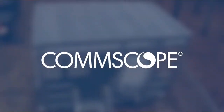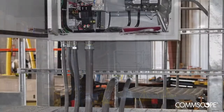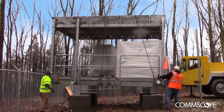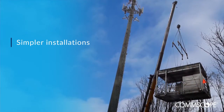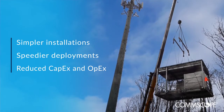Only CommScope can deliver such a comprehensive, easy-to-install option, because CommScope manufactures and provides all the key components and equipment. We also offer the expertise to ensure the success of your site deployment. The simplified design is hardened against the elements for years of trouble-free, shelter-free operation. IPDS is built to simplify installations, speed up deployments and most of all, reduce both CAPEX and OPEX.